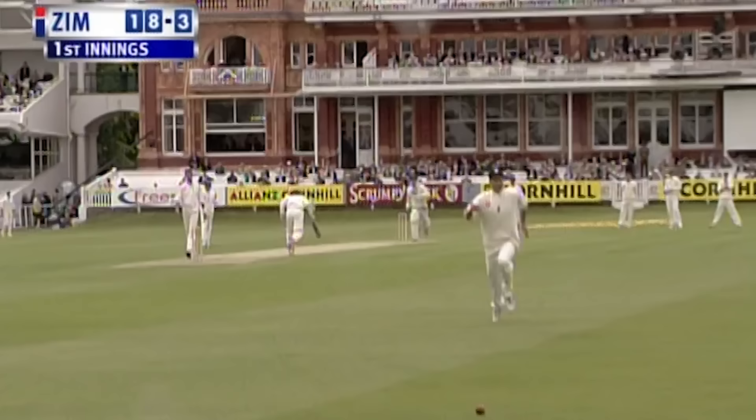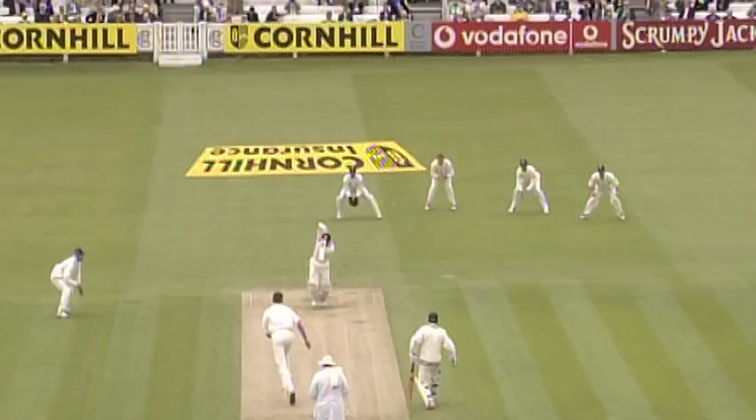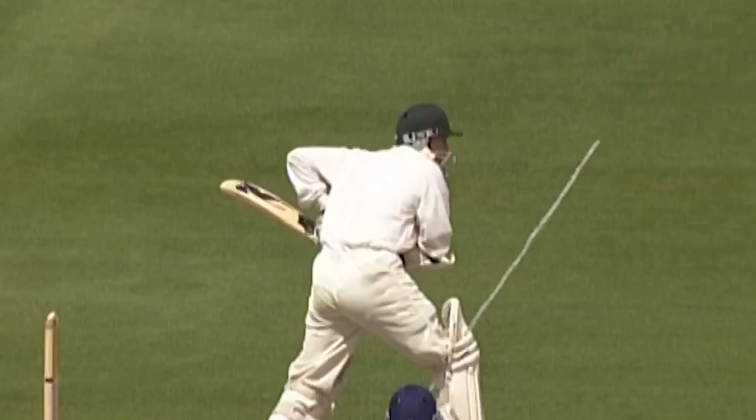That's a good stroke through mid off, up the hill towards the nursery end. Got plenty of bat on it and it'll keep Hussein interested, but he can't get there. Great way for the captain to get off the mark. More runs — this is turning out to be already a very productive over for Zimbabwe.